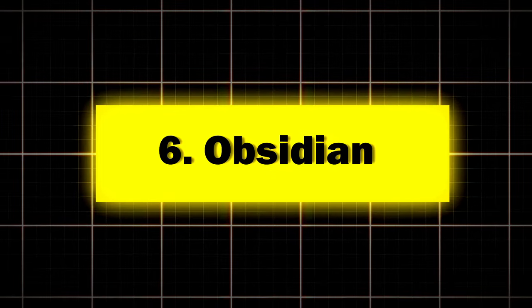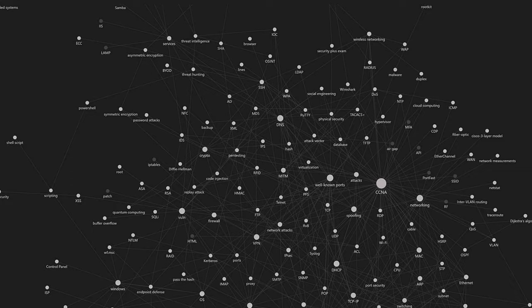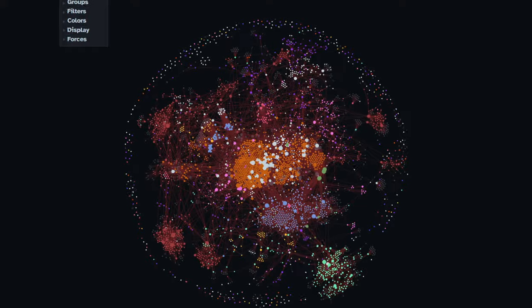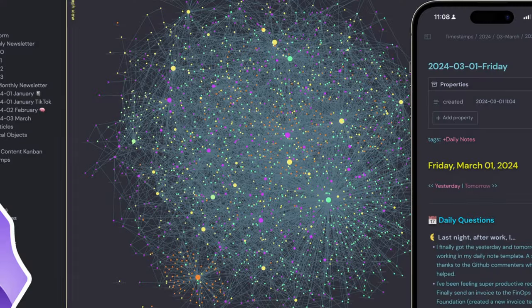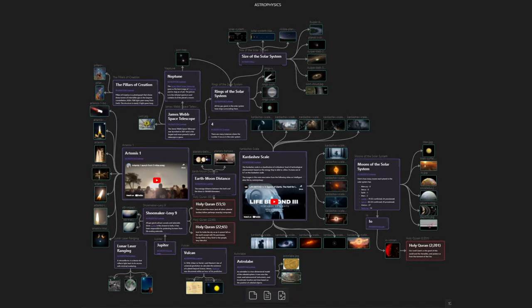Six: Obsidian, the knowledge web weaver. Obsidian is for those who think in connections rather than categories — it's like a mind map on steroids. Key features: powerful linking between notes, a customizable workspace with plugins, and a graph view of note connections. Perfect for researchers and writers. While Obsidian doesn't release user statistics, the app has gained a cult following among academics and writers. One user reported writing an entire PhD thesis using Obsidian, calling it a game-changer for complex projects.